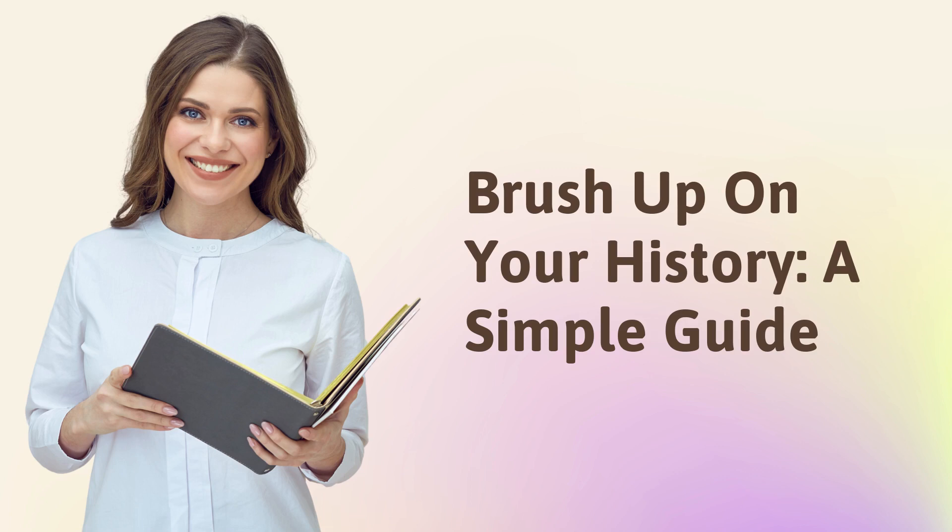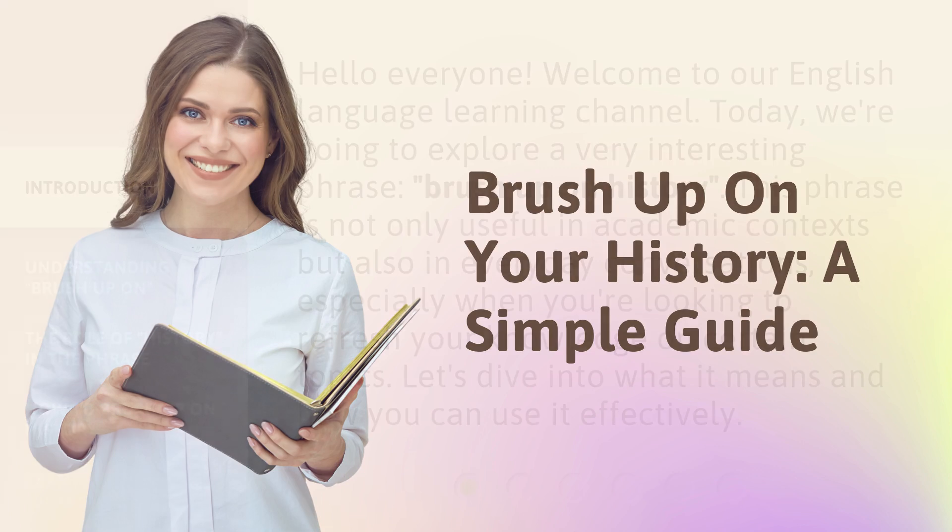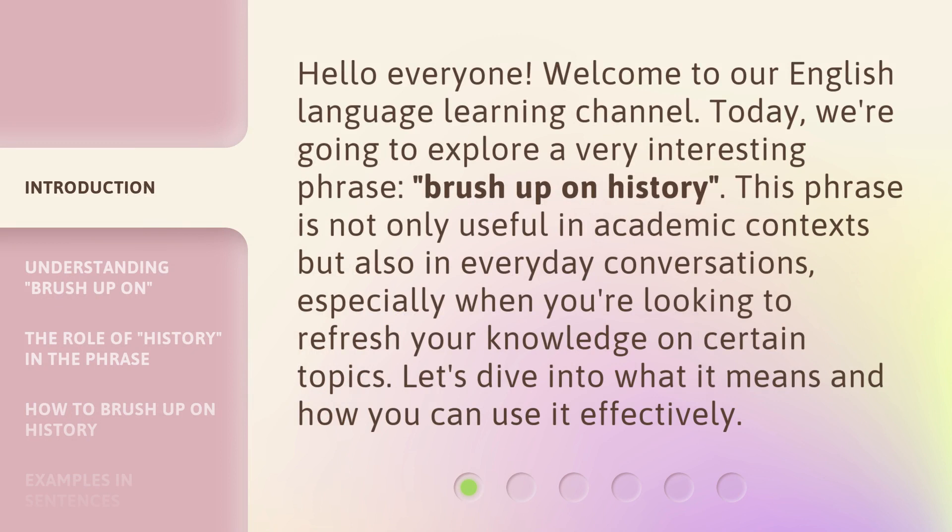Brush up on your history — a simple guide. Hello everyone, welcome to our English language learning channel. Today, we're going to explore a very interesting phrase: brush up on history. This phrase is not only useful in academic contexts, but also in everyday conversations, especially when you're looking to refresh your knowledge on certain topics. Let's dive into what it means and how you can use it effectively.